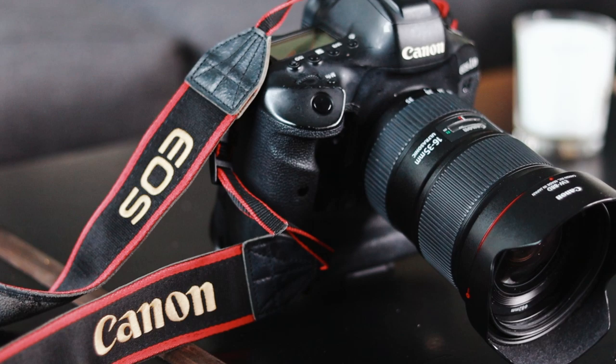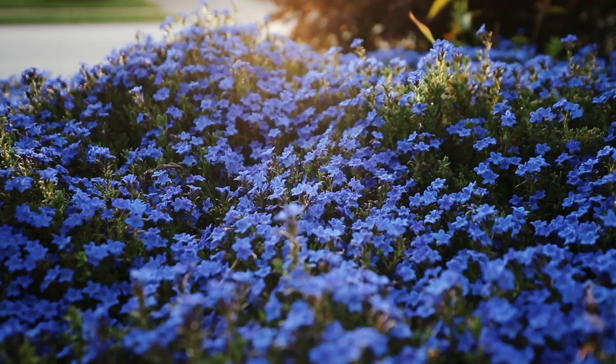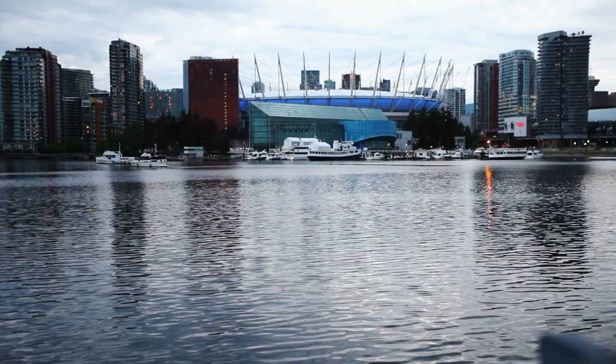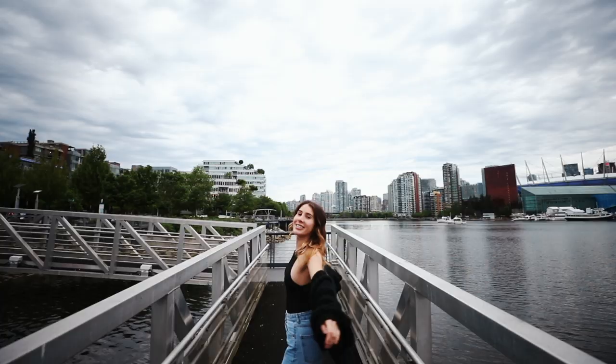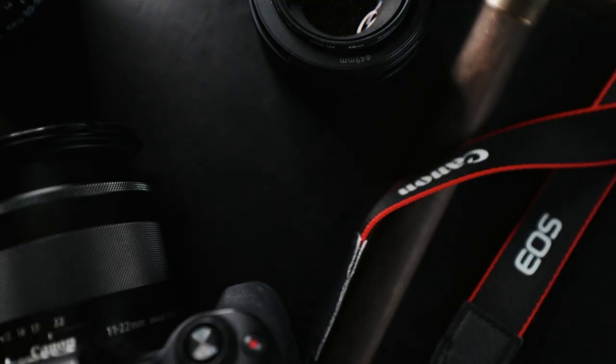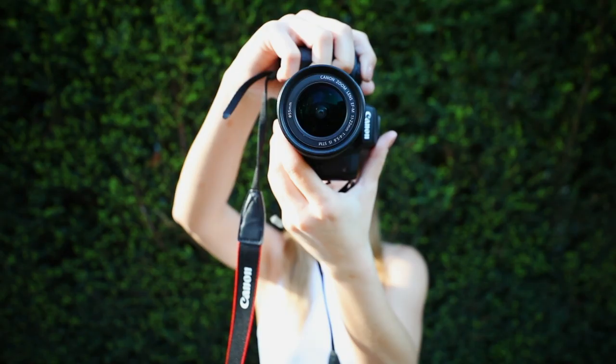One of the most obvious differences between these two cameras is the size. The Canon 1DX is very heavy and very large, but it does shoot incredible footage. I get so excited looking over this footage because when you're shooting in 120 frames per second on this camera, it just looks so extremely cinematic — you could honestly film someone doing something in a back alley and it would still look fantastic on the 1DX.